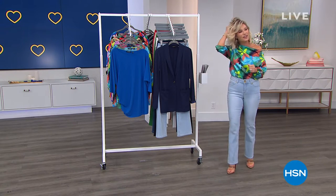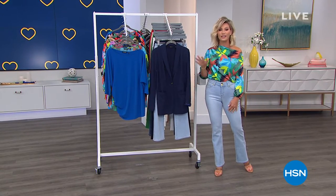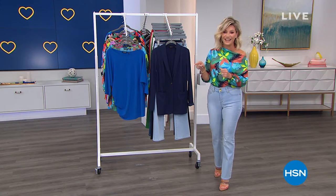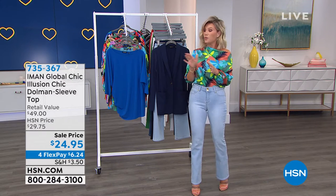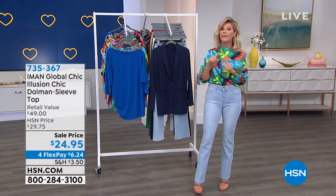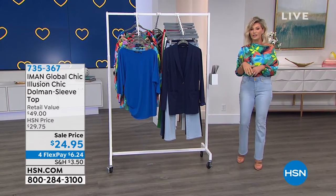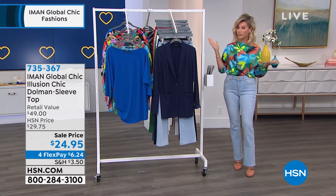So if you're saying to yourself, 'I need to get some fun new tops, I need some classic prints' — wait till you see what we've got coming up this hour. We've got some amazing sales as well. If you spend $99 with your HSN card, you can take $20 off. It's part of our big VIP savings event for Customer Appreciation Month.